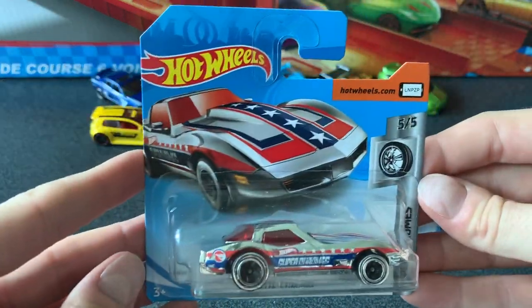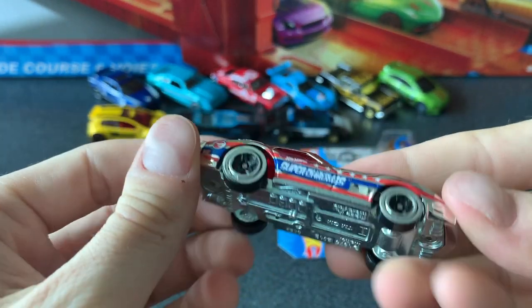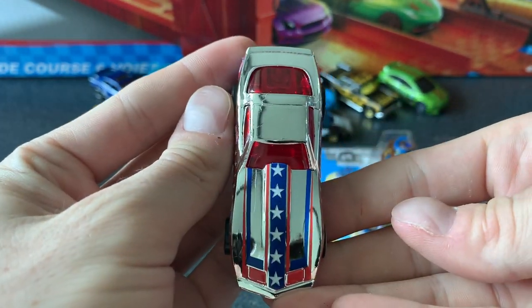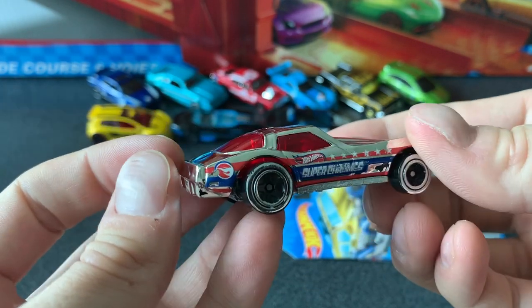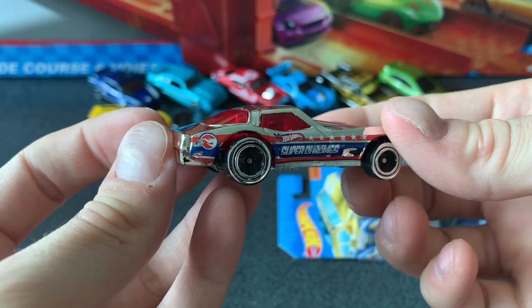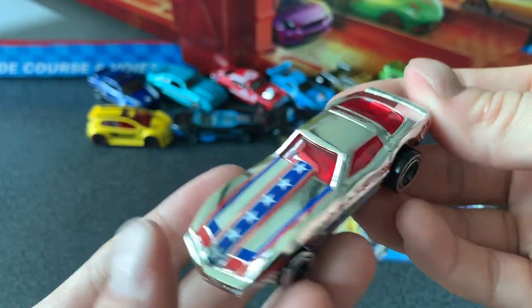Now I've got the Corvette Stingray — it's in the Super Chromes, car 5 of 5, and it's the Treasure Hunt. I wasn't even paying attention when I pulled it off the card, and then I saw the symbol on the actual car. I thought hang on a sec, this is the Treasure Hunt! So I was pretty happy that I'd picked that one off the pegs. This super chrome series is awesome. I was really happy to get this Treasure Hunt Stingray.